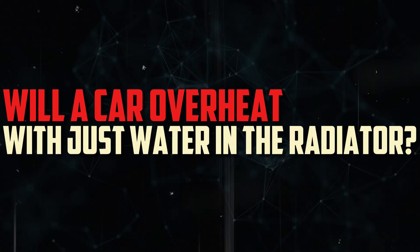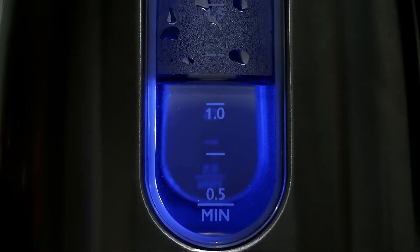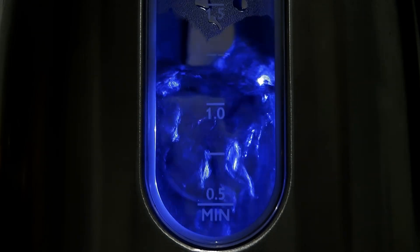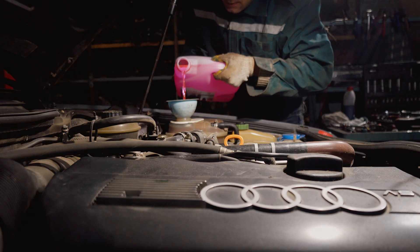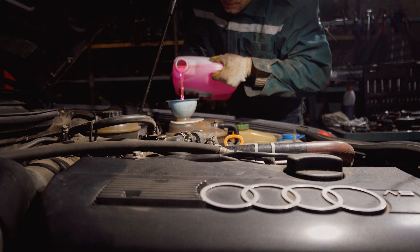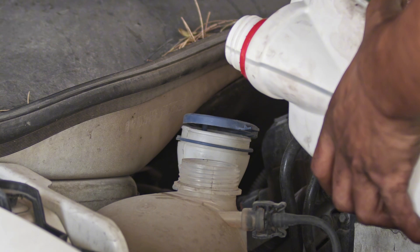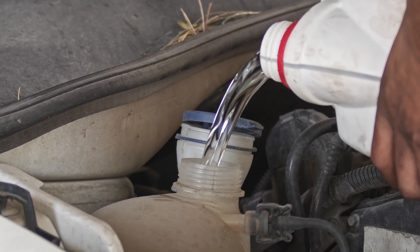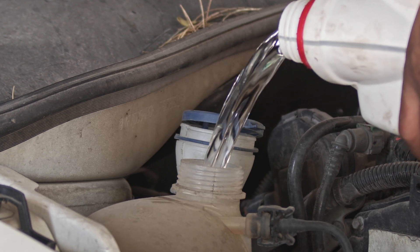Will a car overheat with just water in the radiator? Water has a slightly lower boiling point than coolant, despite being comparatively effective at keeping an engine cool. A 50-50 coolant mixture boils at 223°F, whereas water boils at 212°F. Even though this difference might not seem like much, it is substantial enough to make coolant much more effective than water at preventing boil-over.